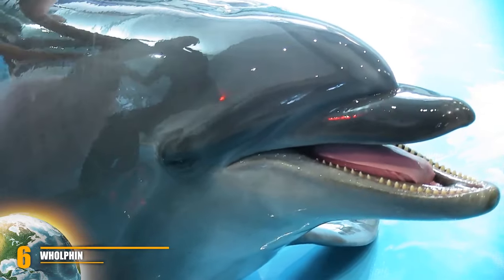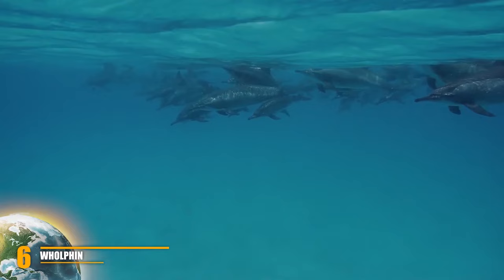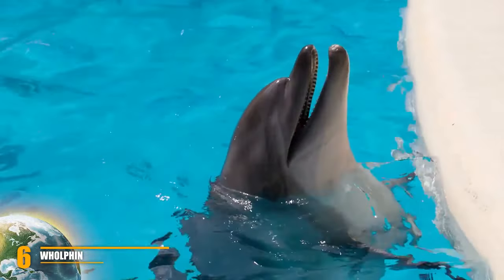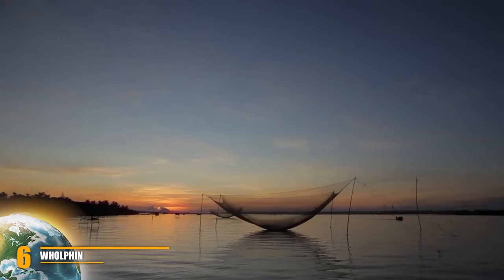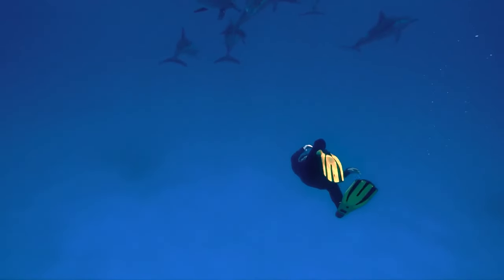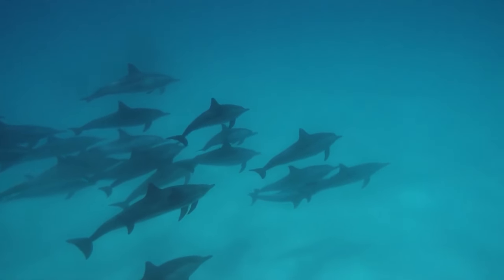Number 6: Wholphin. A Wholphin is a rare hybrid born from the mating of a female bottlenose dolphin with a male false killer whale. The name suggests a hybrid of whale and dolphin, though taxonomically both belong to the oceanic dolphin family within the toothed whale subdivision. Although they have been reported to exist in nature, there are currently only two in captivity, both at Hawaii's Sea Life Park. Wholphins, though not commonly encountered, are known in popular marine tradition as the 'great grey beast.'